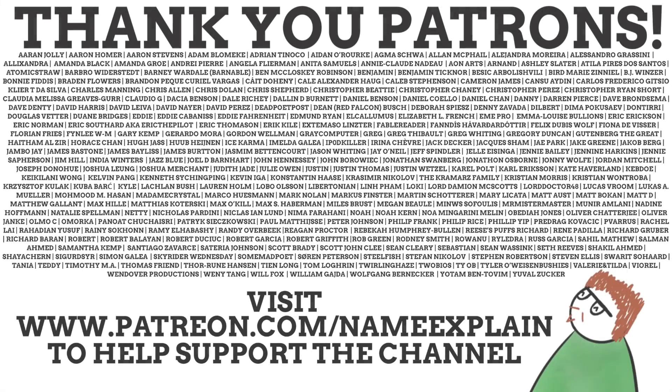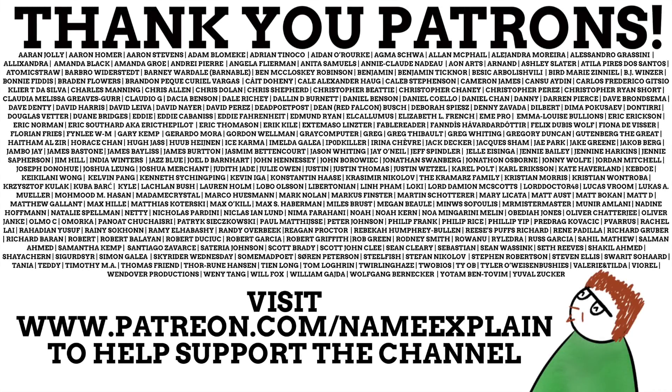Thank you to all my patrons who support Name Explain on a monthly basis. Patreon is vital to Name Explain, and donating just two dollars a month allows you to enjoy ad-free videos and bonus Patreon-exclusive content. It also allows you to help choose what names get explained in upcoming videos and gets your name featured here.